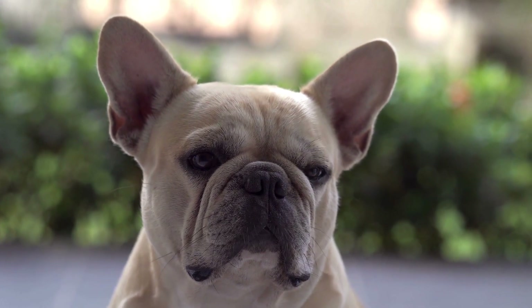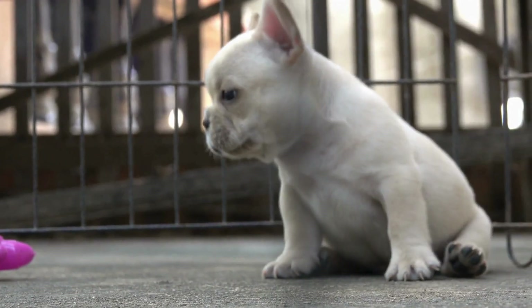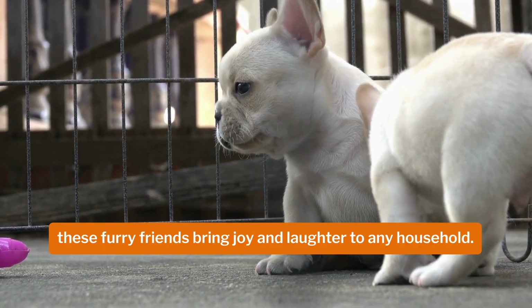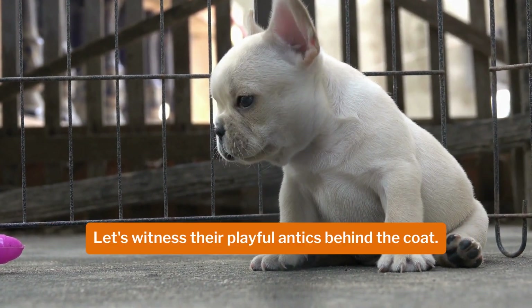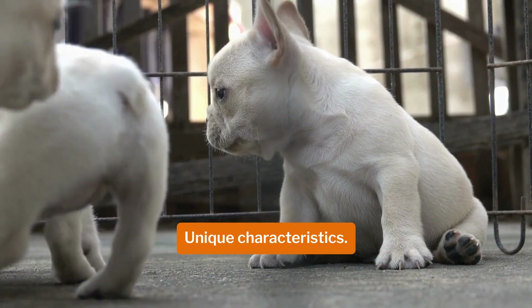But it's not just about their looks — tricolor French bulldogs are known for their playful and affectionate personalities. Whether they're chasing after toys or snuggling up on the couch, these furry friends bring joy and laughter to any household. Let's witness their playful antics.